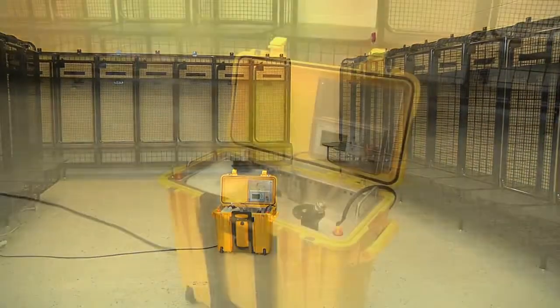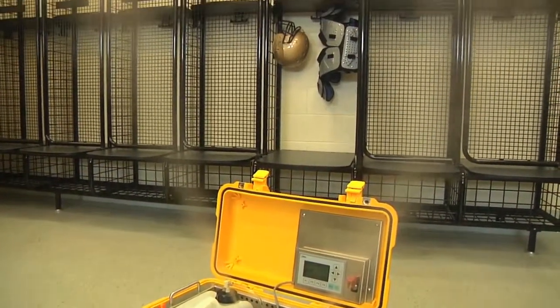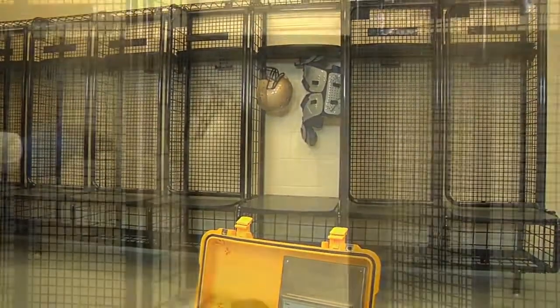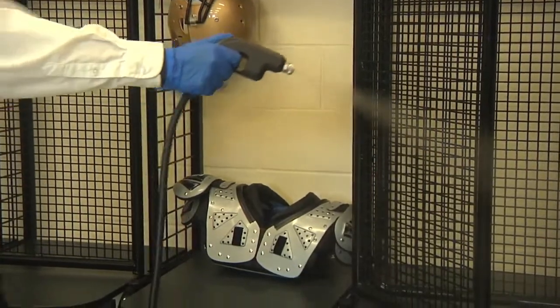The RDS-3110 has the ability to be used in either a room fogging mode, perfect for decontaminating whole facilities such as locker rooms and training rooms, or in a hand application mode, ideal for decontaminating individual pieces of equipment.